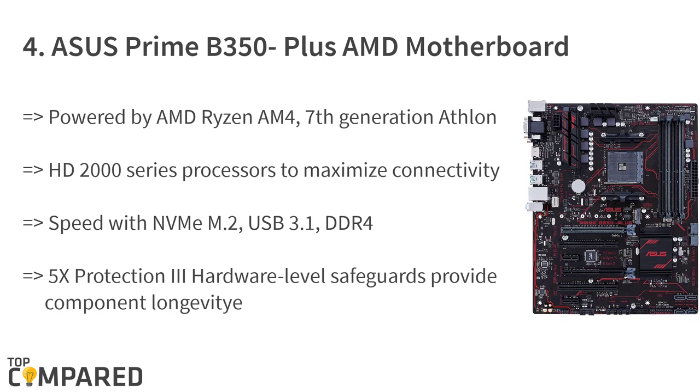The fourth product on the list is the ASUS Prime B350 Plus AMD motherboard. The 7th generation ATHLON and HD2000 processor increase connectivity and speed. The 5X Protection 3 hardware level protects components and ensures durability. The specially designed fan RGB header supports multi-color CPU fan LED strips. The Fan Expert 2 Plus delivers advanced fan controls for optimized cooling.